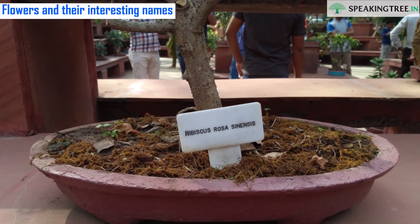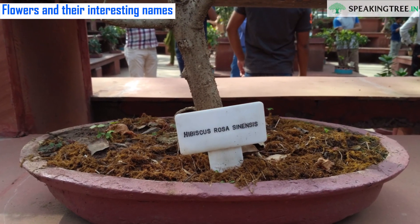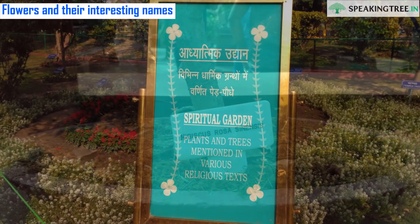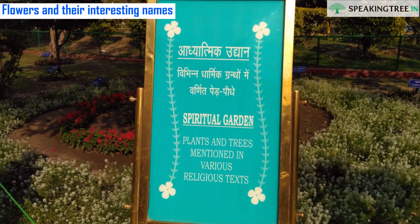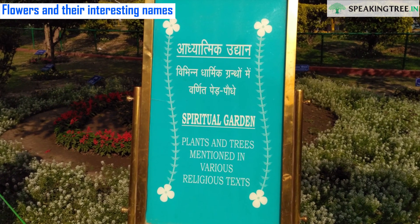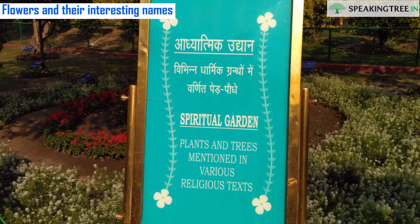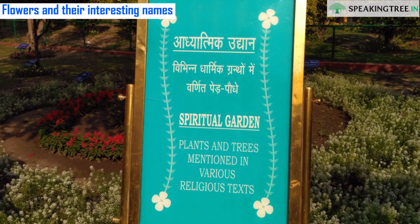The Mughal Garden incorporates a variety of gardens, namely Spiritual Garden, Musical Garden, and Bonsai Garden. The Spiritual Garden comprises trees which have been mentioned in the scriptures of all religions, while the Bonsai Garden innovatively showcases various kinds of dwarf plants.